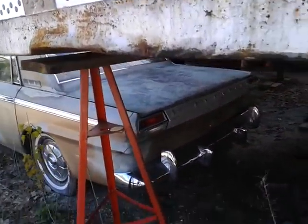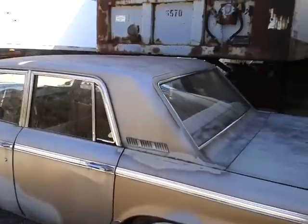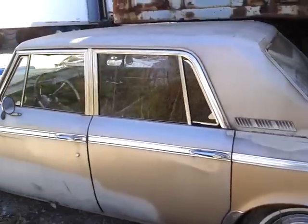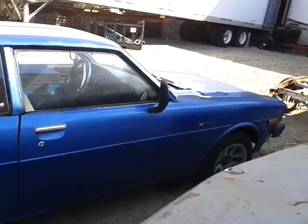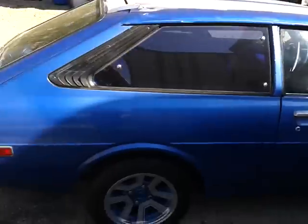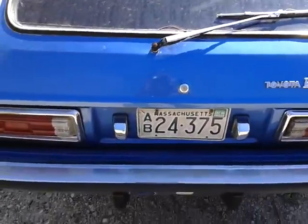Well, look at this. Look at that. Look at this one. That's pretty cool. Oh, a Corolla.